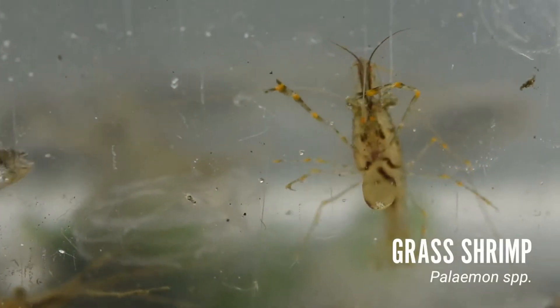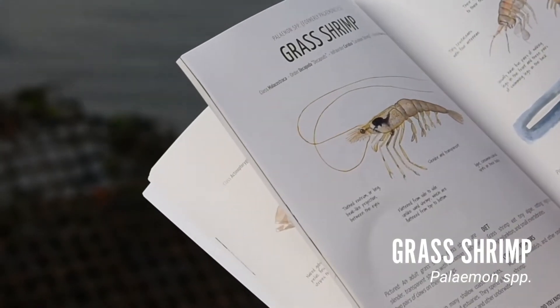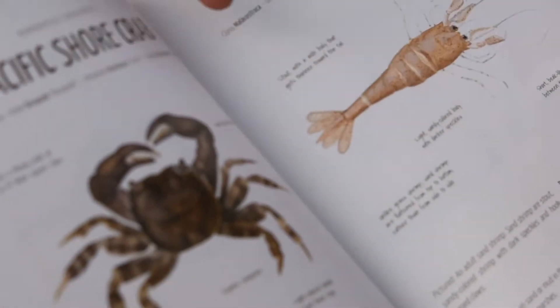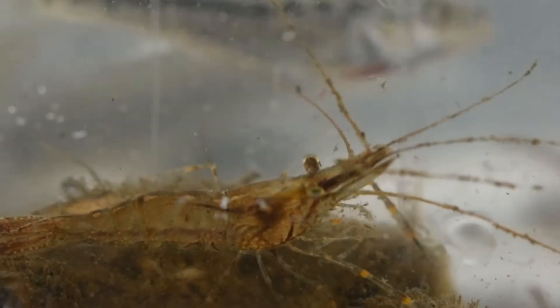Over here we have a grass shrimp. It's got this really defined, almost transparent shape. It has a very distinguished tail in comparison to a sand shrimp, and the colors are also very different.